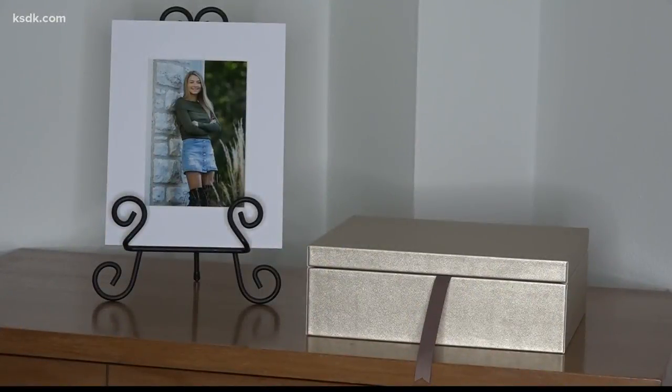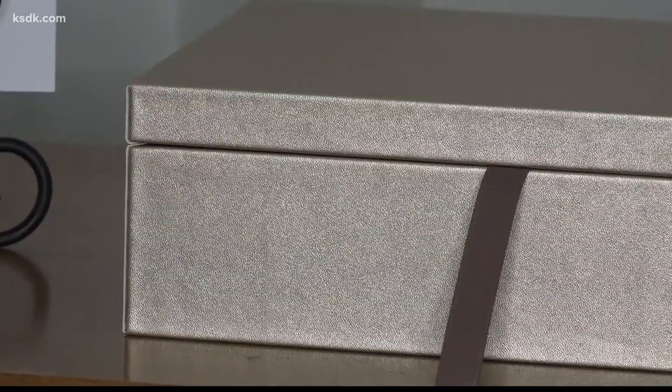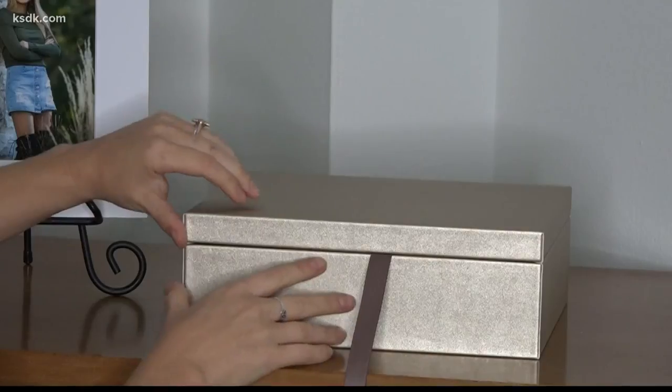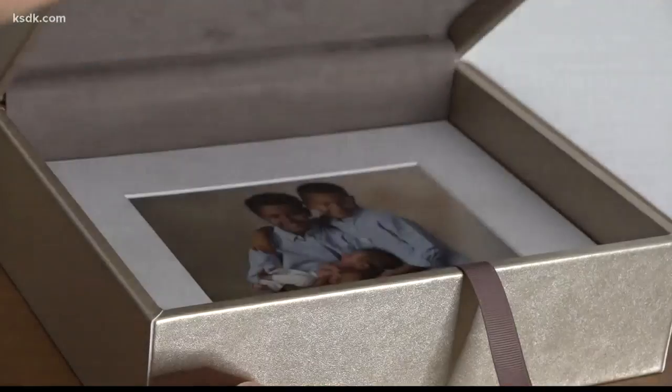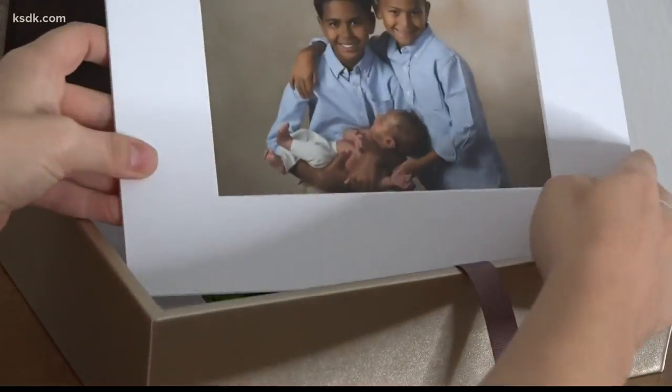How about a gift for the person who's impossible to buy for? This is a handcrafted leather portfolio box that comes with matted prints and a beautiful display easel. Award-winning photographer Shana Watkins has been taking photos for almost two decades and can help you give a gift that is guaranteed to fit and will definitely leave an impression.